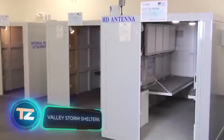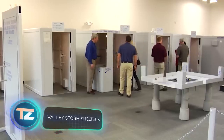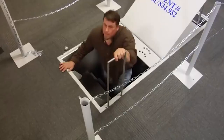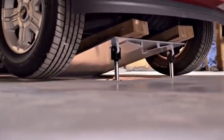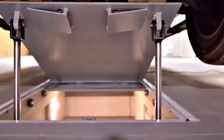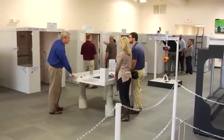According to meteorological data, approximately every 24 hours there's a tornado in the United States. This has led to a good market for tornado shelters, and Valley Storm Shelters play a significant role. They're recognized as one of the top manufacturers of tornado protection.